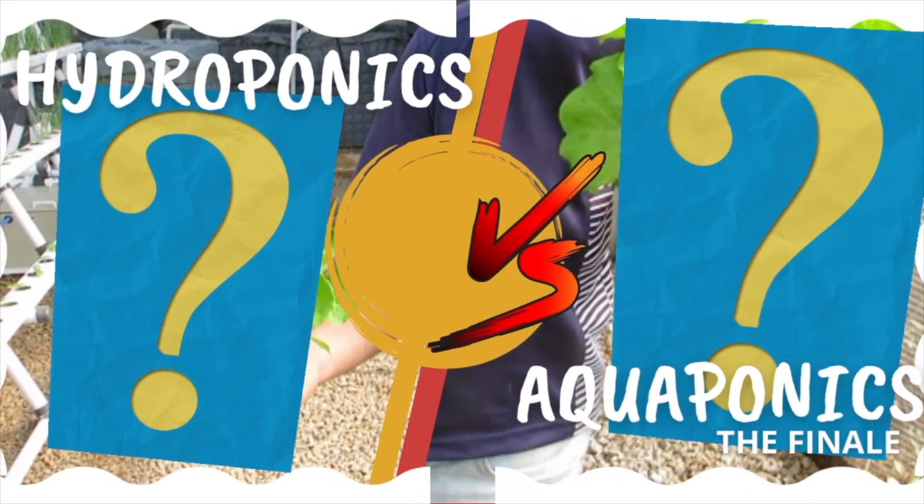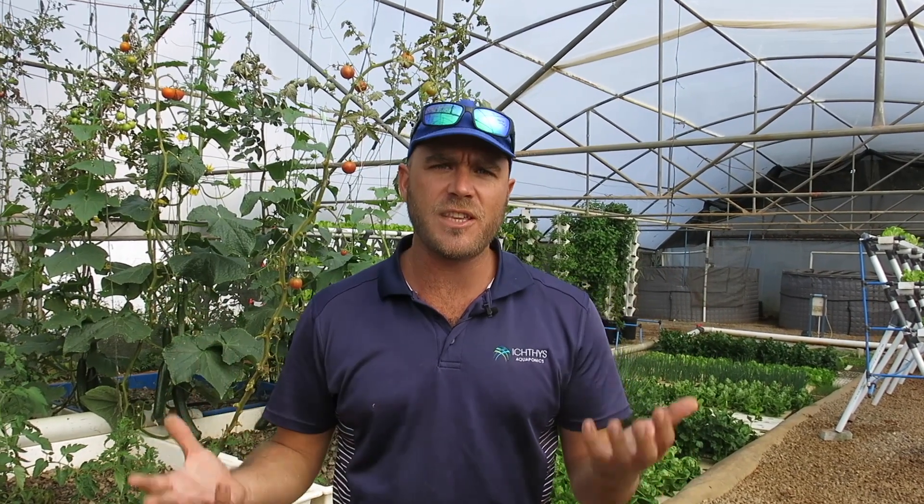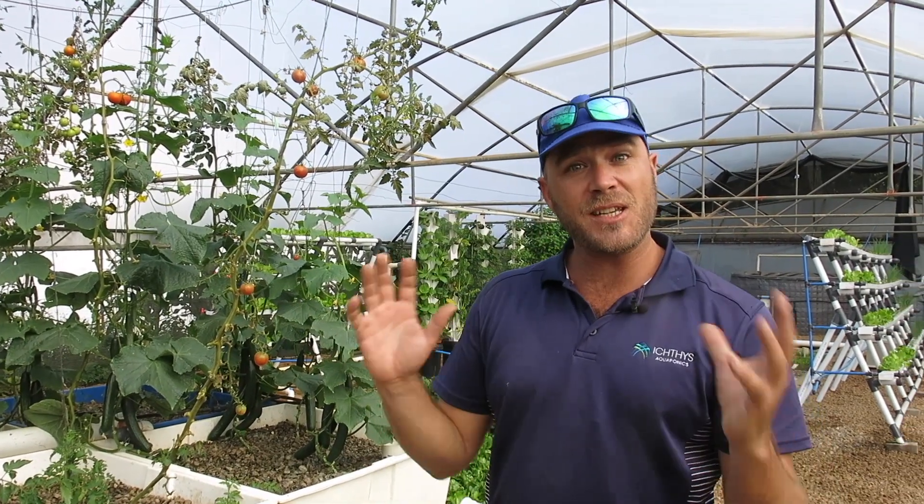Good morning guys, welcome back to the final episode of the hydroponic versus aquaponic trial. It's been four weeks that we've been running this intensive side-by-side comparison, and it's been an eye-opening experience watching these two systems go head to head. Today we're going to be wrapping it up, looking at what worked, what didn't work, and ultimately which one won.